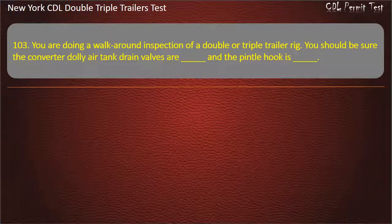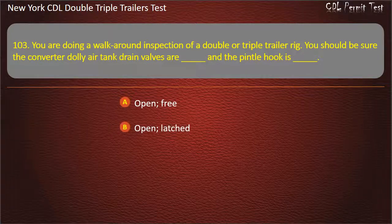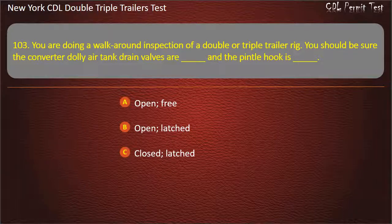Question 103: You are doing a walk-around inspection of a double or triple trailer rig. You should be sure the converter dolly air tank drain valves are — and the pintle hook is. Options: Open/free, Open/latched, Closed/latched. Answer: Closed, latched.